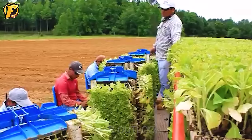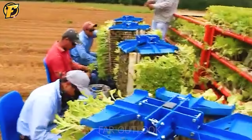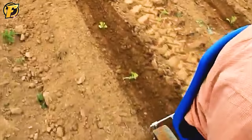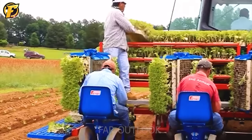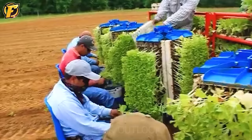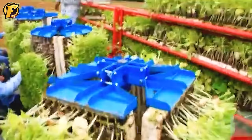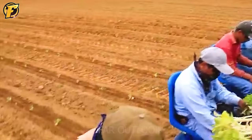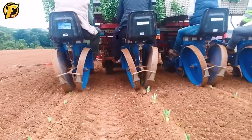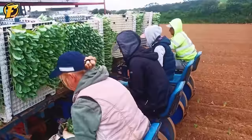Planting tobacco is an activity that requires concentration and diligence from farmers. However, with the development of technology, using a tobacco planter is becoming increasingly popular and is a solution to many problems in the planting process. Planting tobacco with a machine is simple and efficient. First, humans place the seedlings into the automatic planting tray. Then the device is activated to start the planting process. The machine will automatically release the seedlings into the soil at a predetermined distance, ensuring accuracy and uniformity.